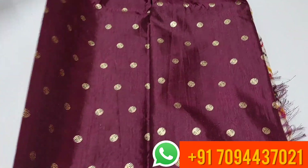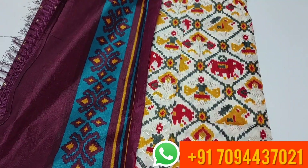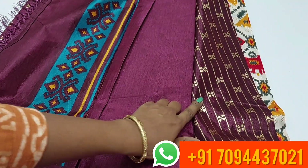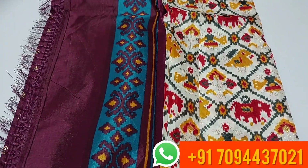We will see the blouse. This is your blouse part. The price is ₹550 only, Tamil Nadu free shipping.